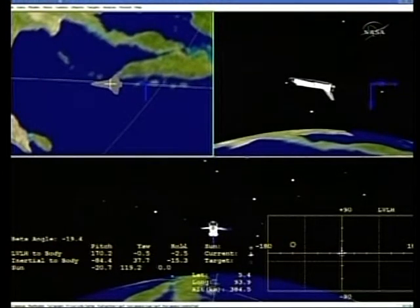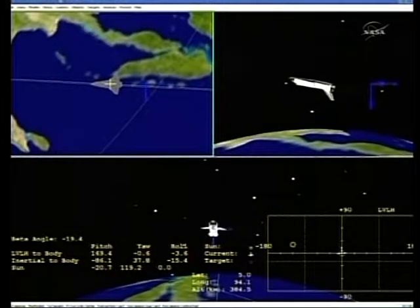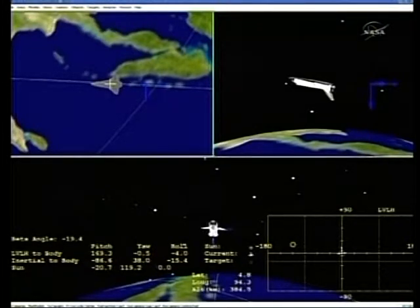Atlantis starts the beginning of the end of a journey that started with the aerodynamic testing of a craft called Enterprise in 1977, punctuated by the maiden launch of Columbia in 1981, culminating this morning with a night flight to the Kennedy Space Center.